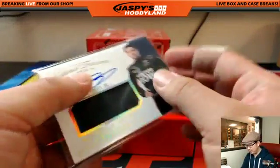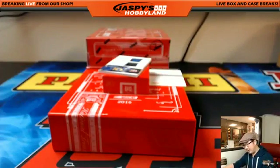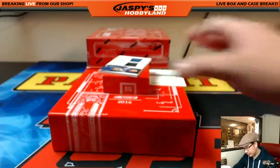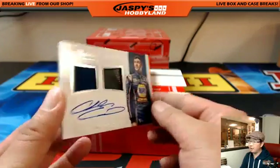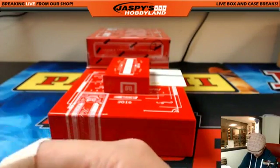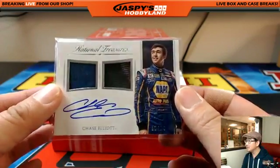Not that I would endorse any of that — I would endorse everyone spending money here. And the last one: Chase Elliott out of 24 — dual relic, on-card auto. Five out of 24. Chase Elliott, nice, on thicker card stock. Jeff Hensley with number five. Jeff's been doing well in these NASCAR breaks. Nice Chase Elliott.